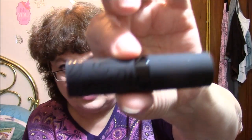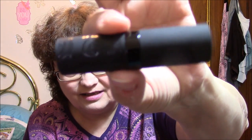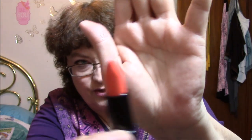Here we go — all lipsticks that I'm going to do now. The first one is from Himera. I got this in a beauty box just the other day in that beautiful packaging. The color is 09 Coral Cloak and it is pretty orange.